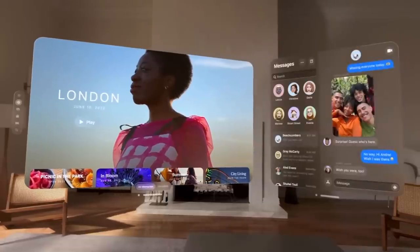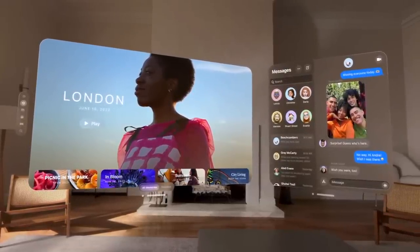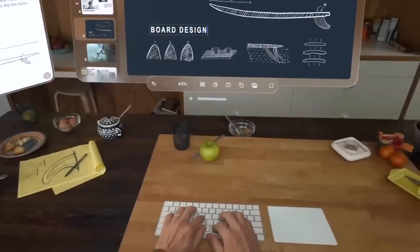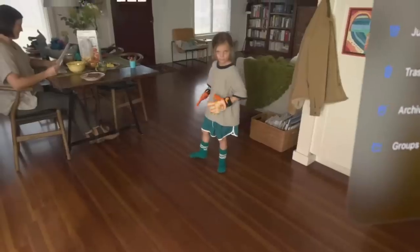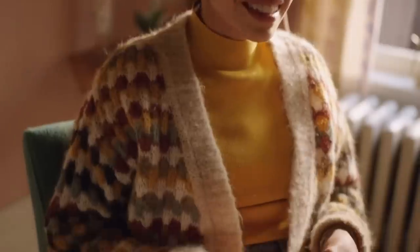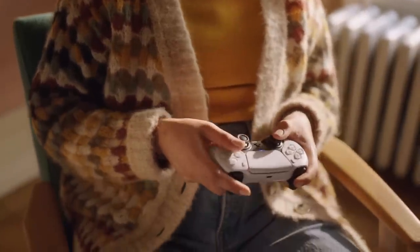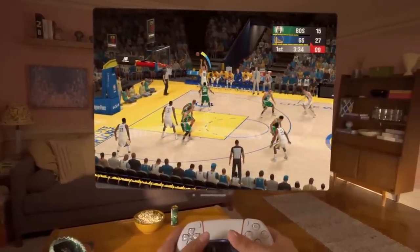Multitasking is possible with the ability to place apps side by side, move windows, and resize them all through the input of your eyes, hand, and voice. The headset does not come with controllers. Users can type with the virtual keyboard or simply by using voice commands. It does support Apple's Magic Keyboard and mouse, and for gaming, you can use a PS5 controller, so chances are you can connect other devices to it as well.